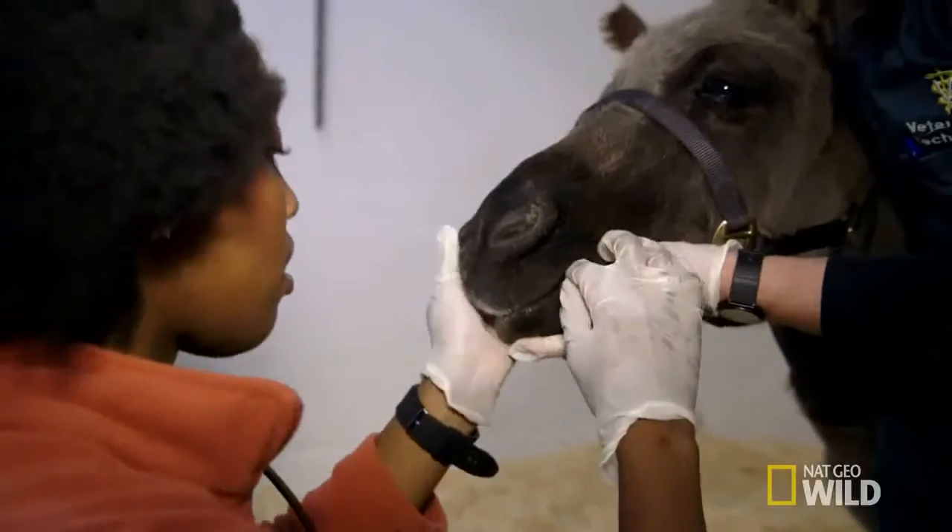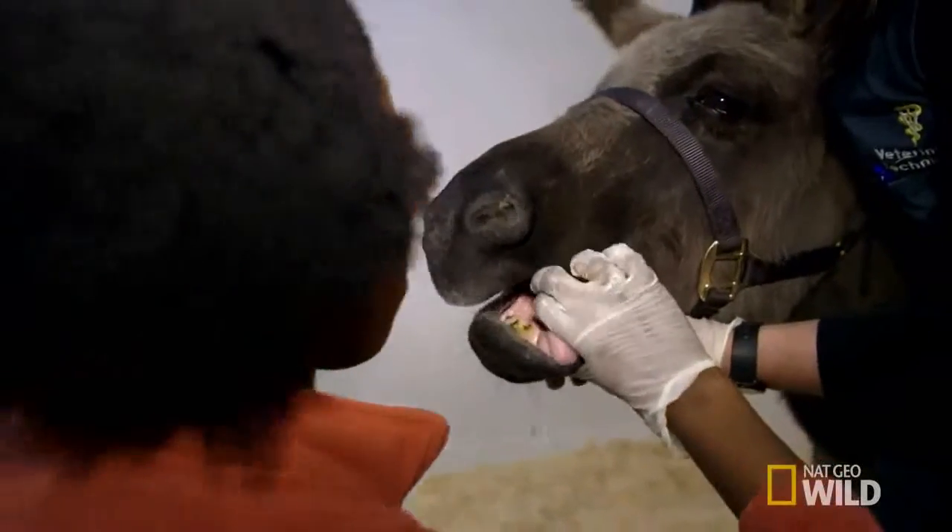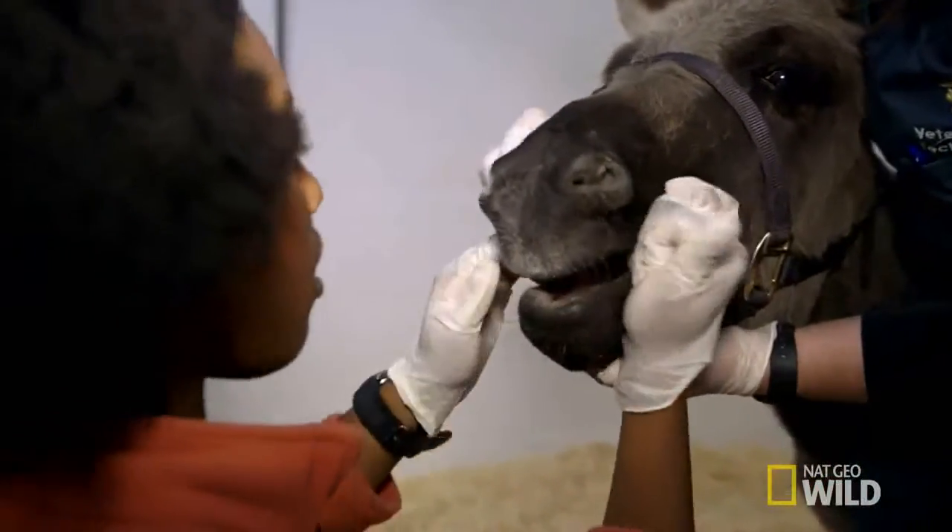Now it's the same thing — go over the tongue because she'll just bite you. You reach down and push it down, and you pull over. There you go. Awesome.